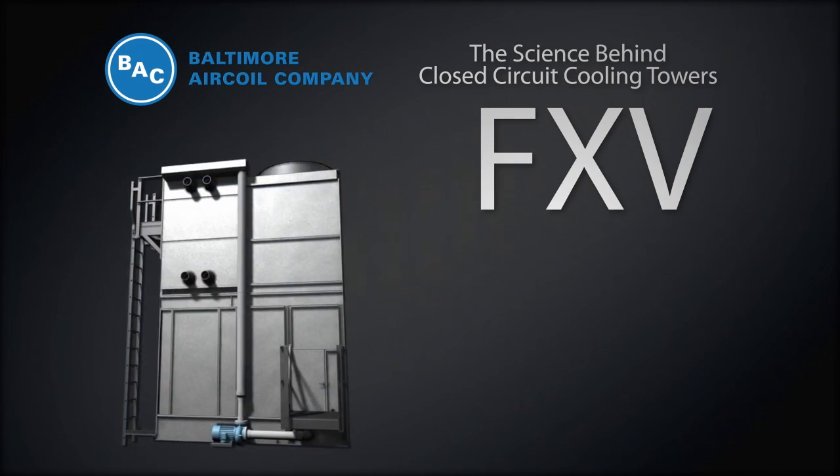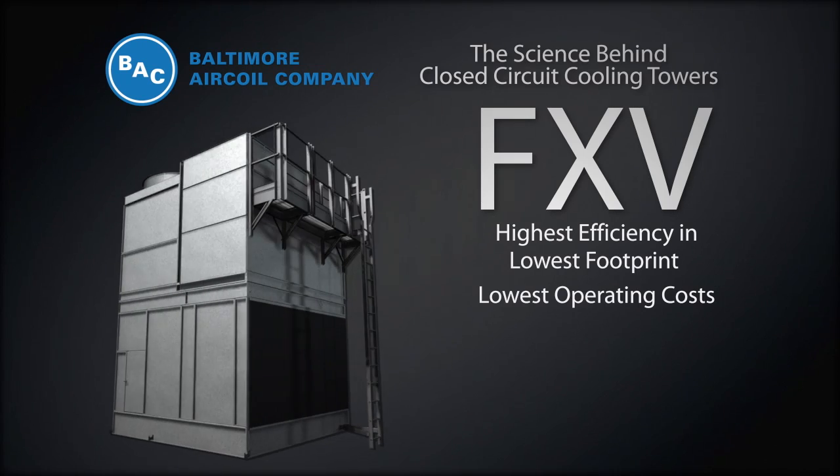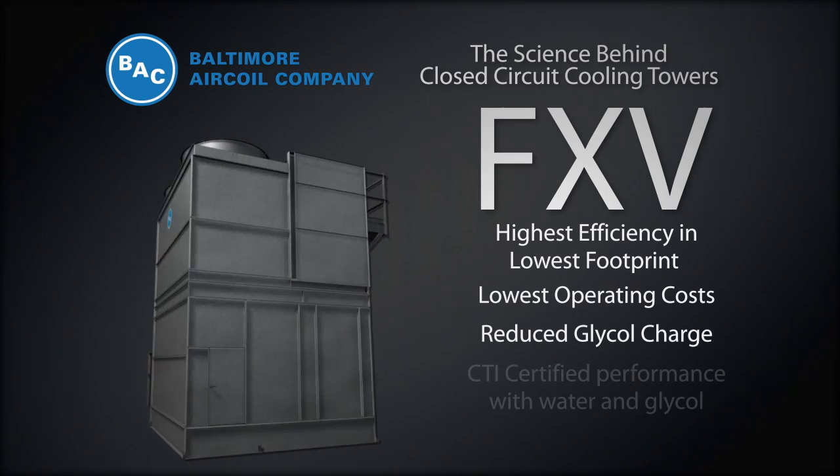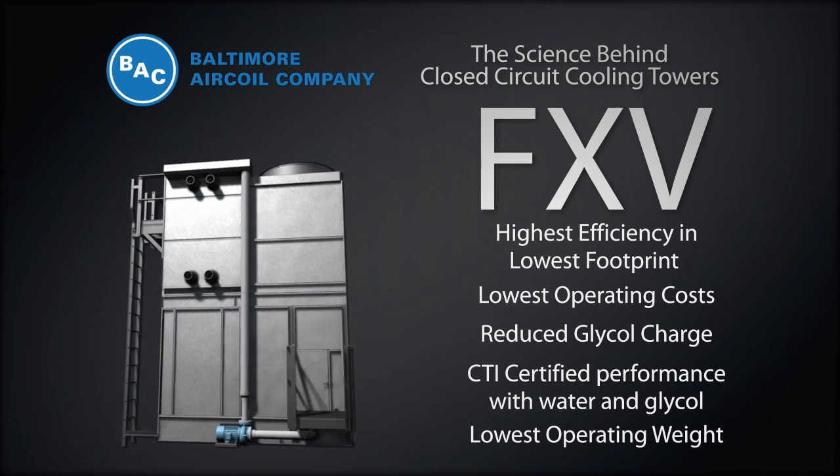The FXV features the highest efficiency in the lowest footprint, lowest operating costs, reduced glycol charge, CTI certified performance with water and glycol, and lowest operating weight.